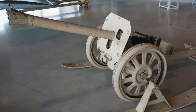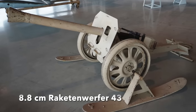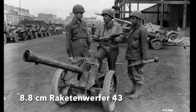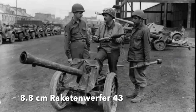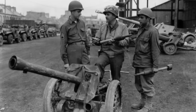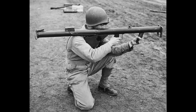Its name is the Rakettenwerfer, or Rocket Thrower 43, and it packed quite a punch, firing the 8.8cm rocket-propelled, fin-stabilised, shape-charge grenade — the same projectile used in the Panzerschreck — capable of knocking out most Allied tanks, and much harder hitting than the comparable US anti-tank rocket weapon, the Bazooka.